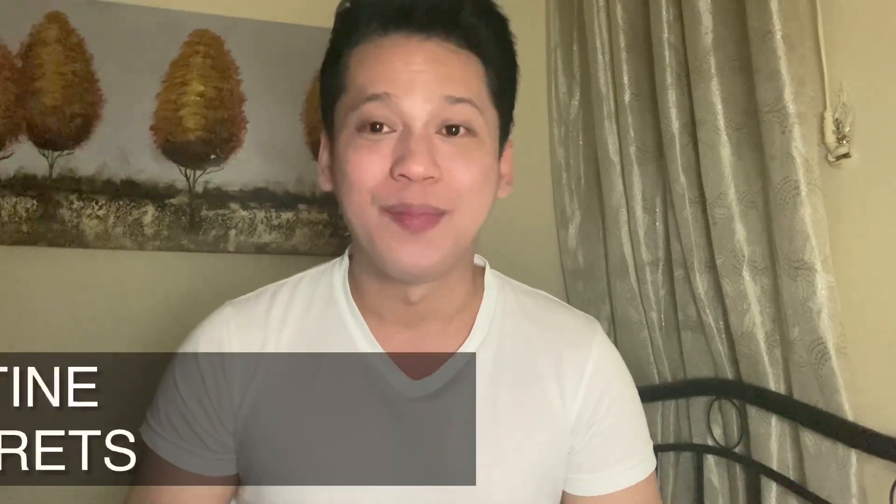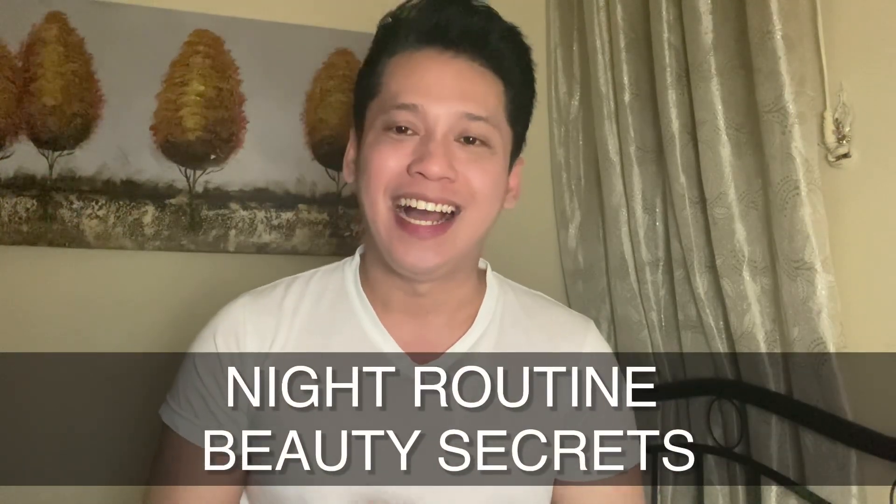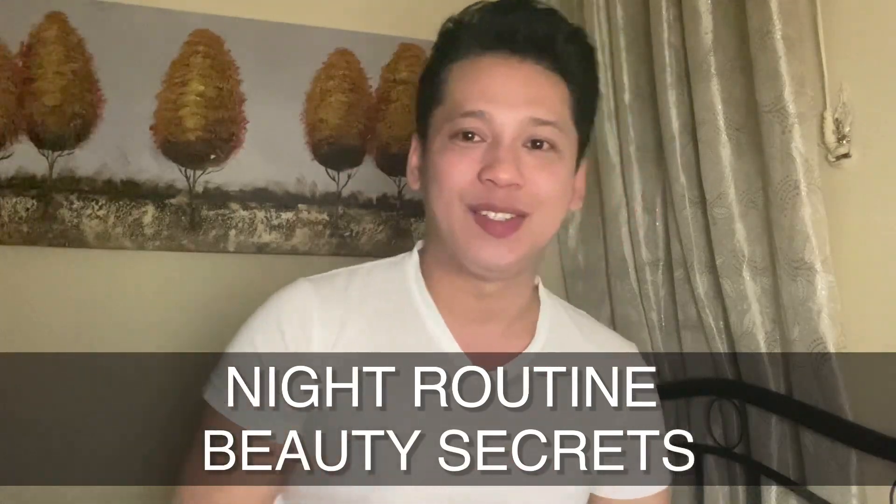Guys, this is Tyrone Alviz. I will show you all my secrets — my night routines and beauty secrets. Most especially, I will show you all the products that I always put on my face, most especially at nighttime. I will reveal all my secrets.